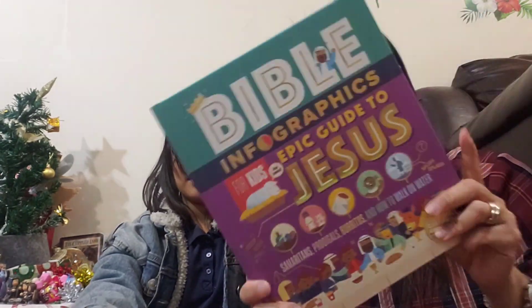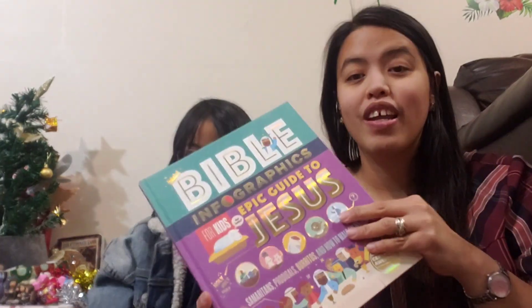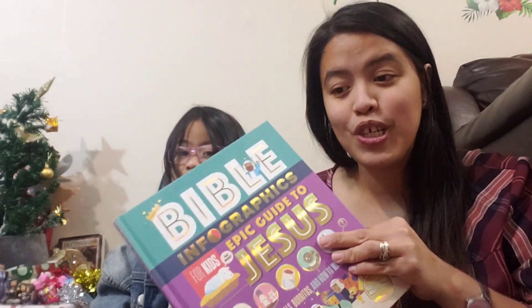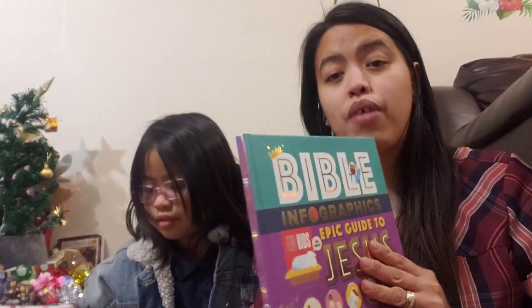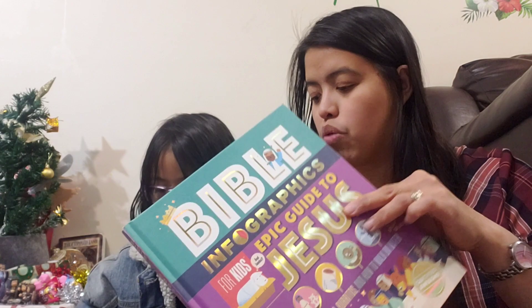Emma has something like this — the Bible Infographics book. Mike wants to order another one so that we can just leave it in the church, so the kids, teens, and adults can look at this book and read the interesting text. Original price is $17.99 and it was on sale for $11.74.